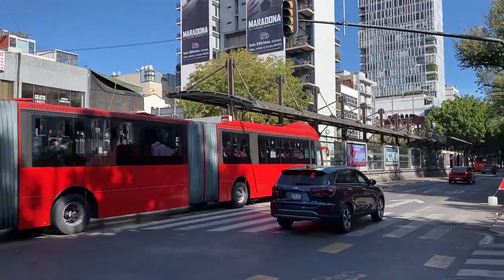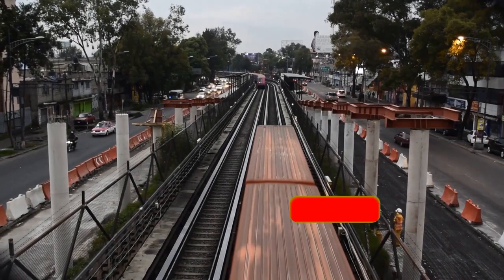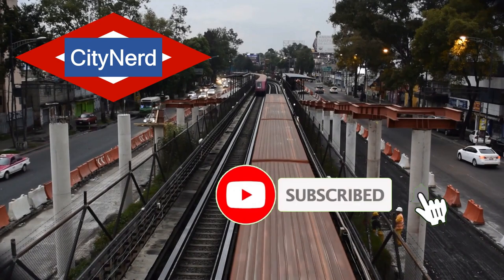Today we're looking at the 10 streets in North America that move the most people. I'm going to tell you how I analyzed it and then we're going to count them down 10 through 1. Welcome to City Nerd, weekly content on cities and transportation.